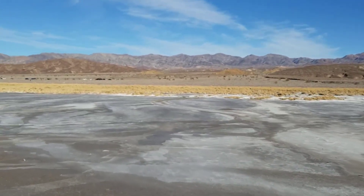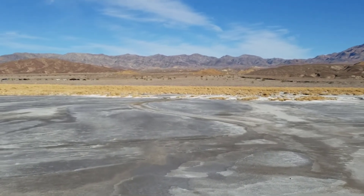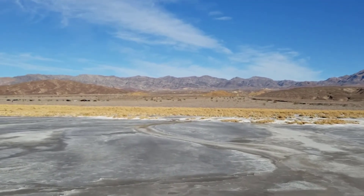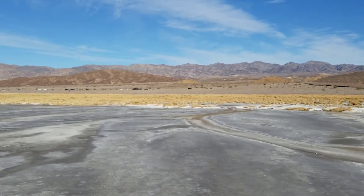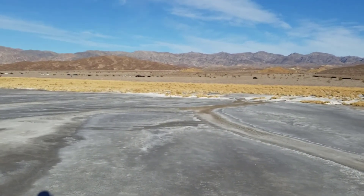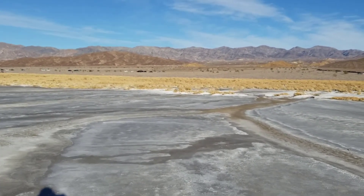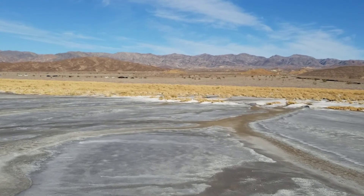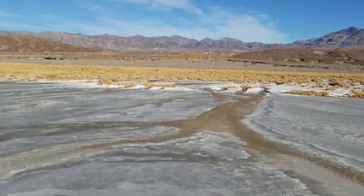There's a pretty clear demarcation line here where the salt flat ends and the salt grass and pickleweed begin — whatever their names are. If you're a botanist, you probably have a better idea. Very clear demarcation line.